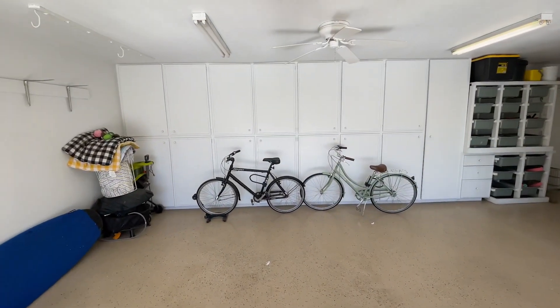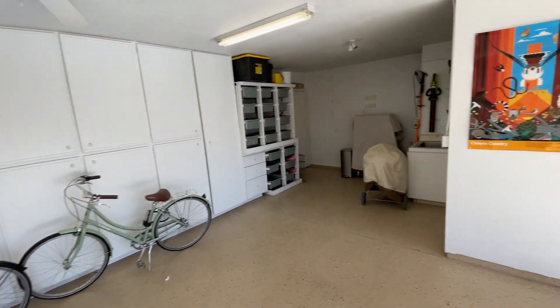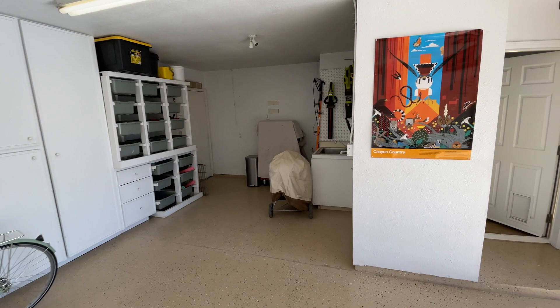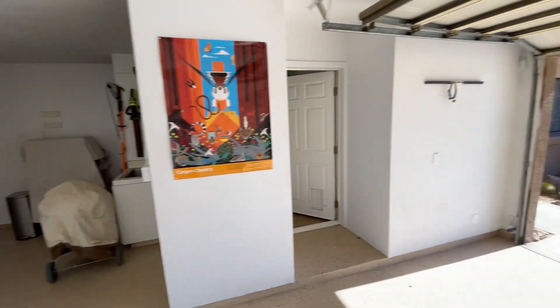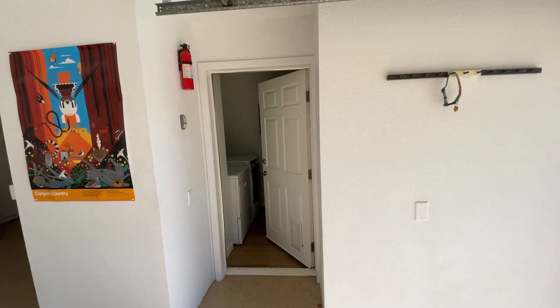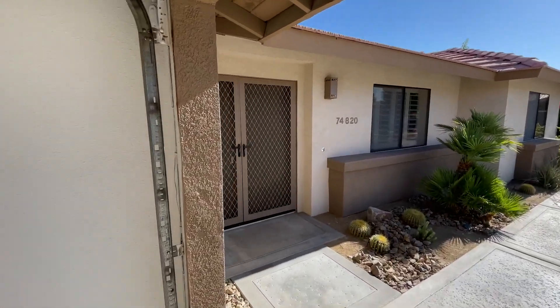This garage is very nice. They epoxied it, and you can see it's a pretty oversized garage — two-car, and you could maybe even put a golf cart over there. It also has a little sink. That's the garage door leading into the house and the laundry room. But let's walk through the front of the house right here.